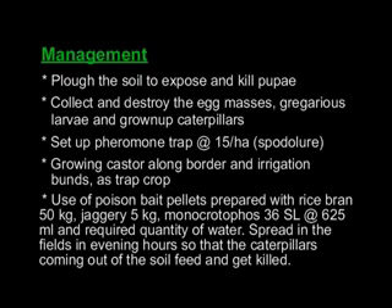Use poison bait pellets prepared with 50 kg rice bran, 5 kg jaggery, and monocrotophos at the rate of 625 ml with the required quantity of water. Spread in the fields during evening hours so that caterpillars coming out of the soil feed on it and get killed.